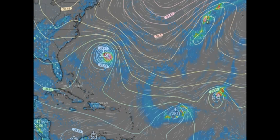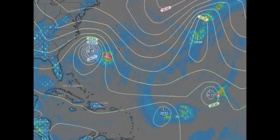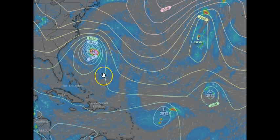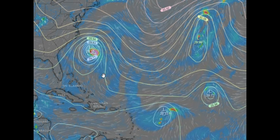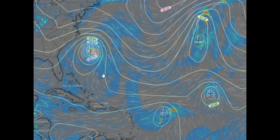I want to show you guys this so you see the difference. Hopping to Wednesday around 8 a.m. in the morning — the European model has it now at 28.15. My goodness — if you have problems where you hurt, you're going to know it. I'm already feeling it.